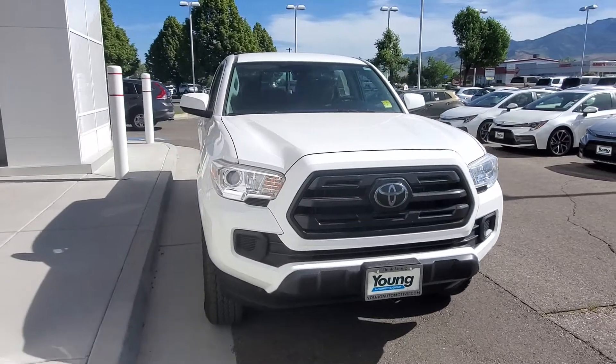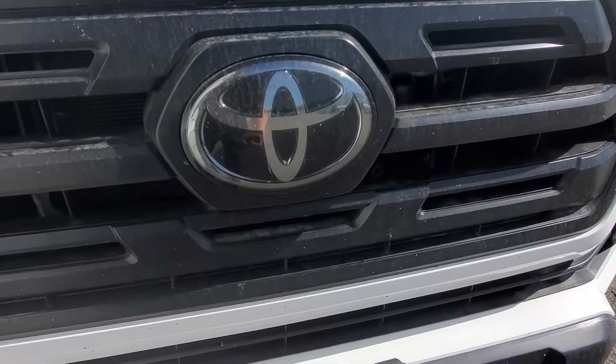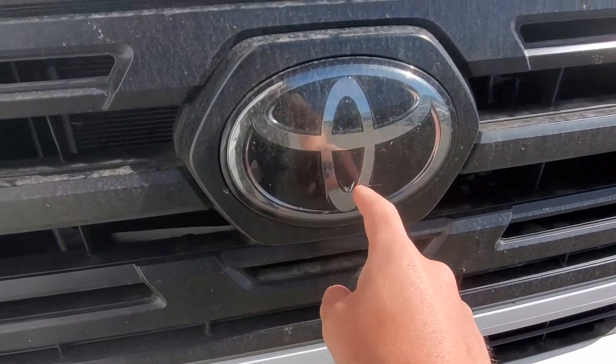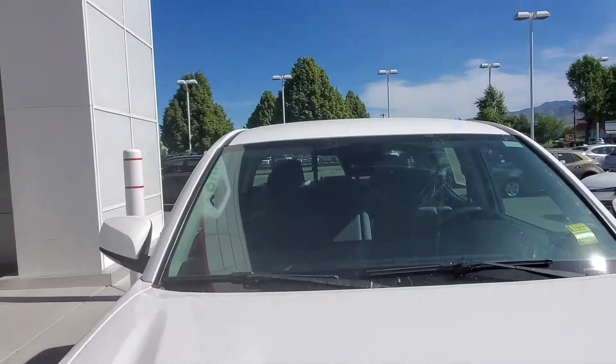It is an SR and this one does actually have all of the safety systems from Toyota. So you've got the radars under there, and you've got the camera behind the windshield.